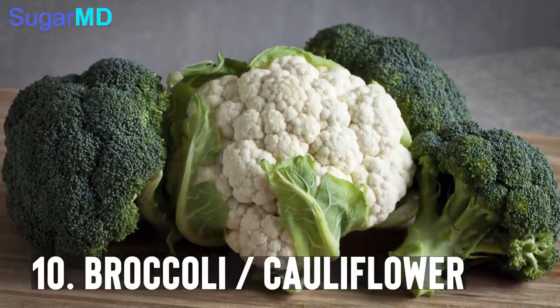Last but not least, broccoli and cauliflower. These types of vegetables are definitely high on the list. They are very high in fiber, anti-inflammatory, and antioxidant. Any food or vegetable that does that will definitely help your diabetes control.